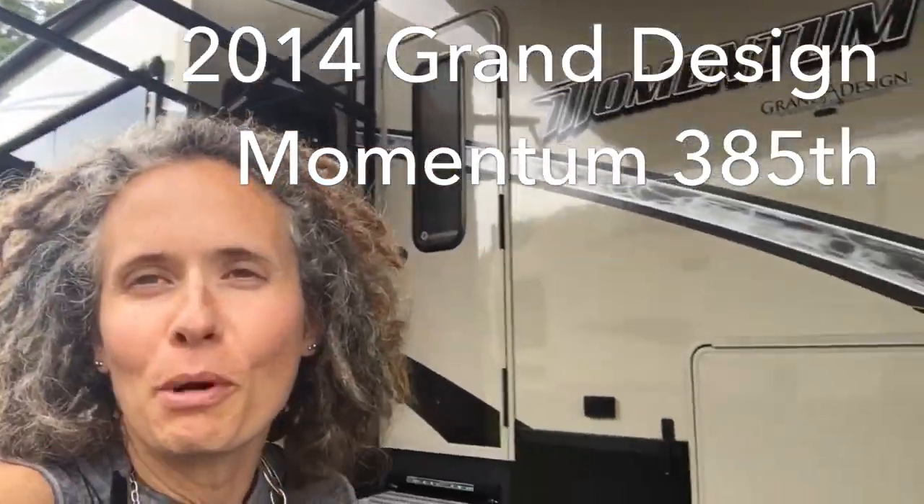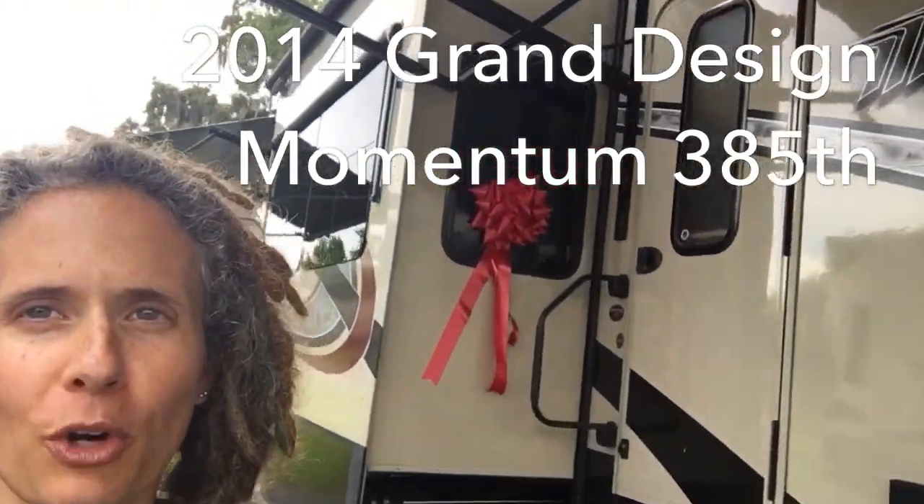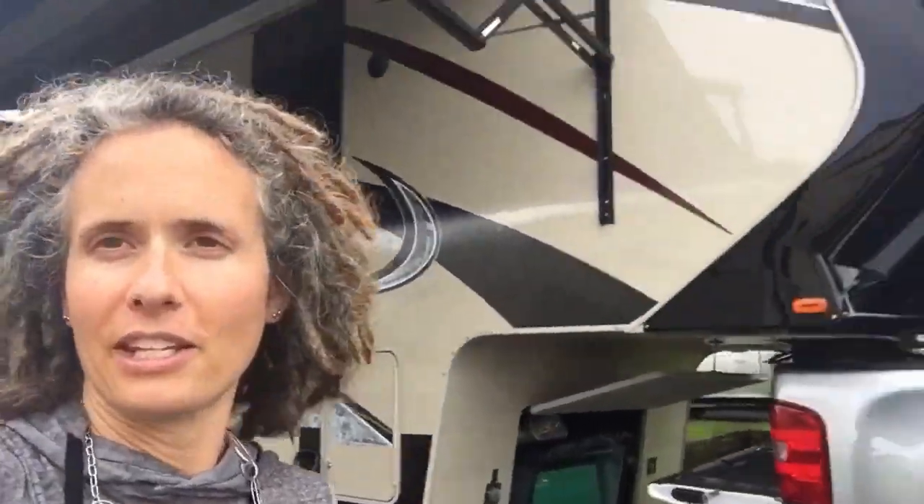We did it. We bought our Momentum — our fifth wheel. There it is. We just signed all the paperwork. There's our welcome beautiful ribbon. We're actually spending the night in it tonight at Lazy Days RV Resort. They are letting us do this, and then tomorrow we're going to go to Legoland. Maybe they'll let us spend two nights — that's what we're trying for.